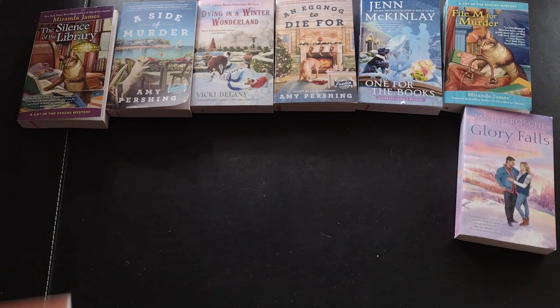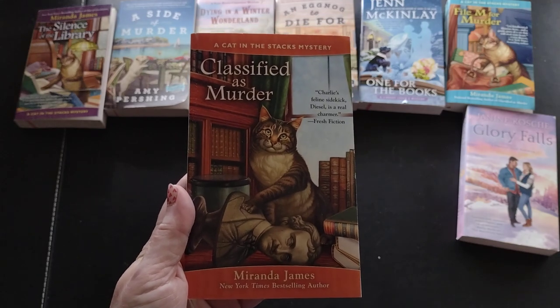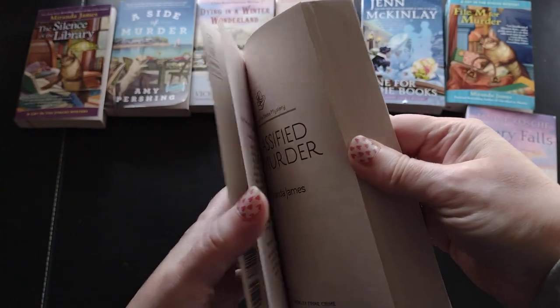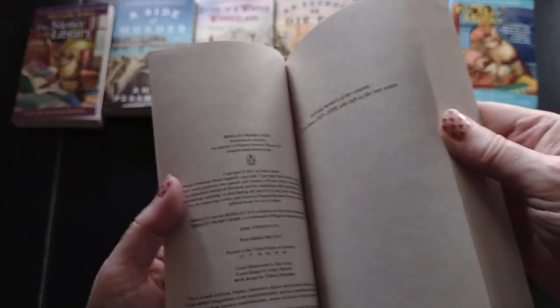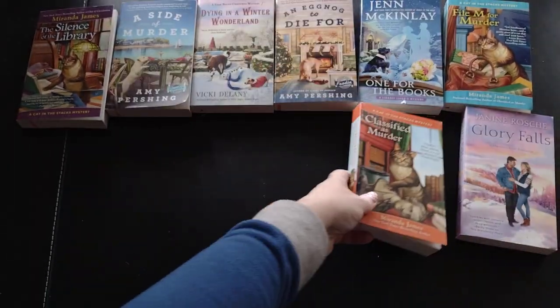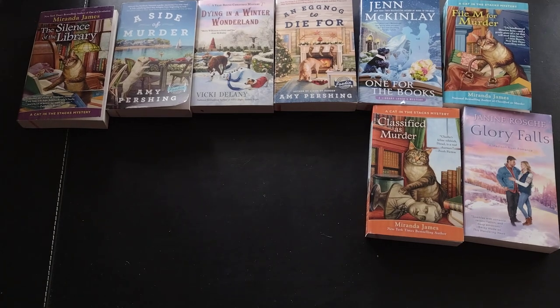Next I have 'Classified as Murder' by Miranda James, another Cat in the Stacks mystery - a 2011 release. I keep a list of all the books on my shelves to make sure I don't buy duplicates, because I buy so many books that I inevitably end up buying something I forgot I already had. When I have the time I can check before ordering.